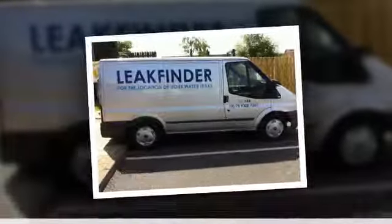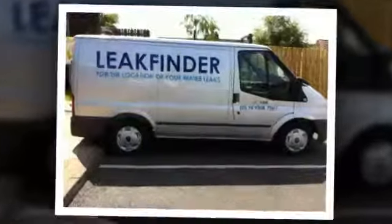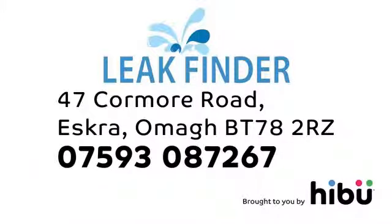Call Leak Finder today for more details. www.leakfinder.com